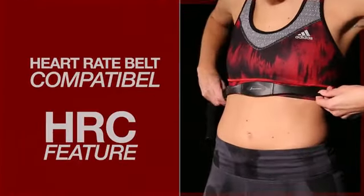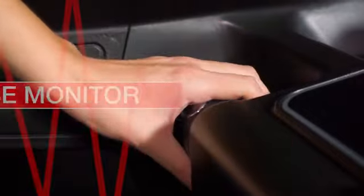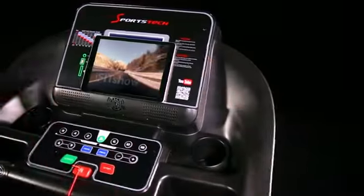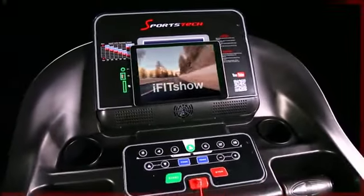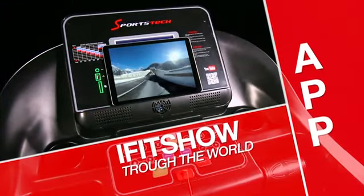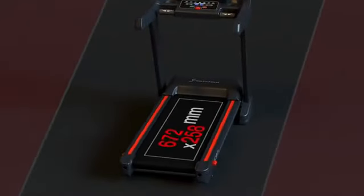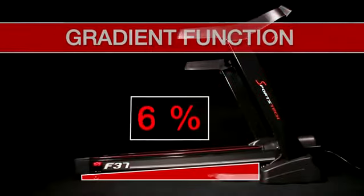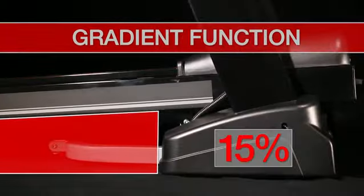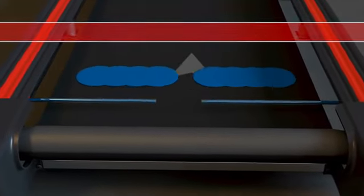A heart rate belt compatible console and its extra-large running surface, with up to 15% slope simulation and an automatic lubrication system, are a plus for your very personal training.